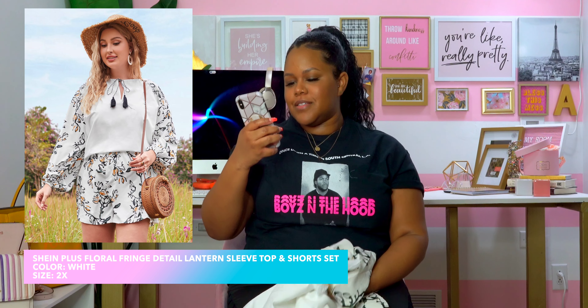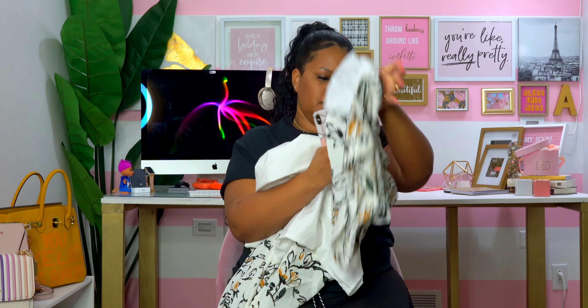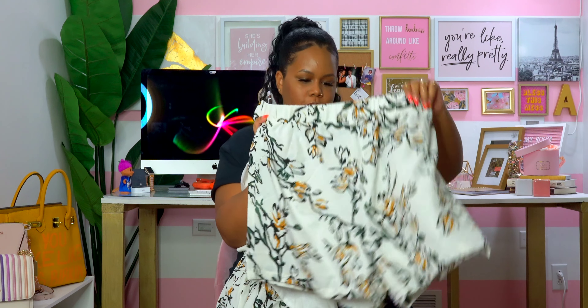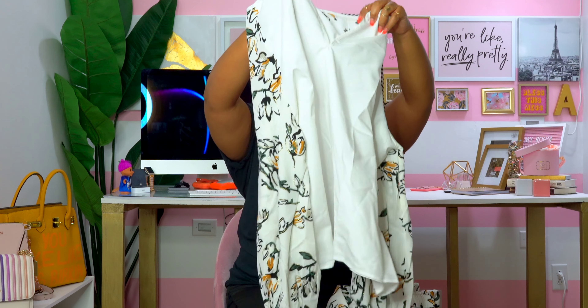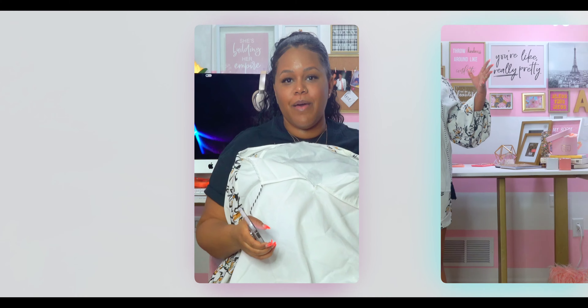Next is the Plus Fringe Detail Lantern Sleeve Top and Short Set in a 2X. It has actual glitter on the pants, which I feel is going to come off when washed. The shorts are cute though. The sleeves of the shirt also have glitter. It has these little tassels and it's like a cute tunic top overall.